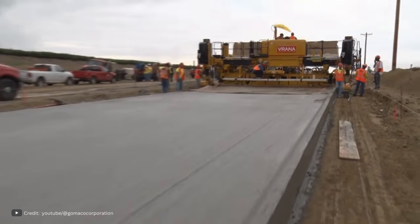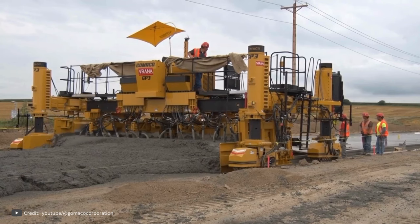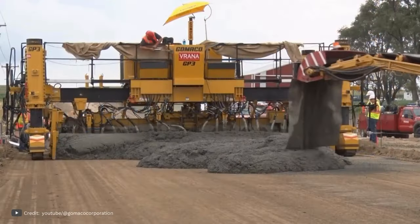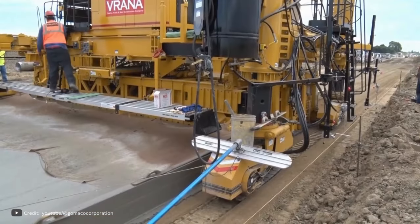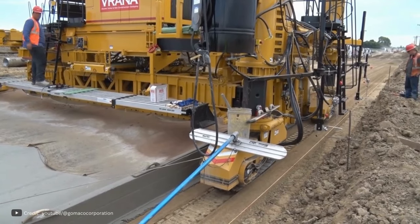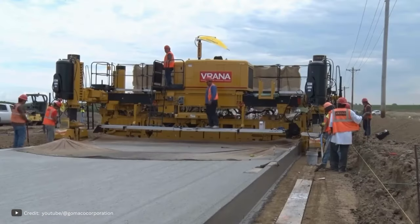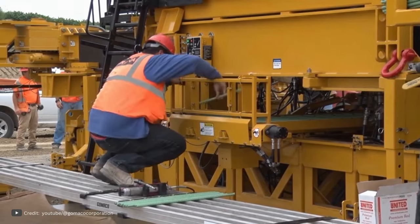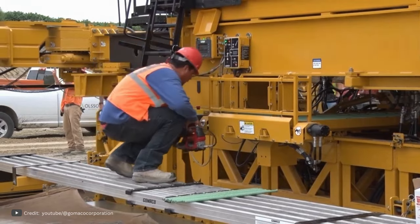When it comes to constructing large roads with heavy traffic, meeting the high requirements at every stage is crucial. Conventional concrete pavers often struggle to handle the workload efficiently within a short time frame. Similarly, asphalt pavers may not possess the necessary capabilities. However, there is a solution that excels in such situations: the GP3 slip form highway paver manufactured by the American company GOMO. This machine is equipped with a sliding frame, allowing for multiple adjustments in the paving width.